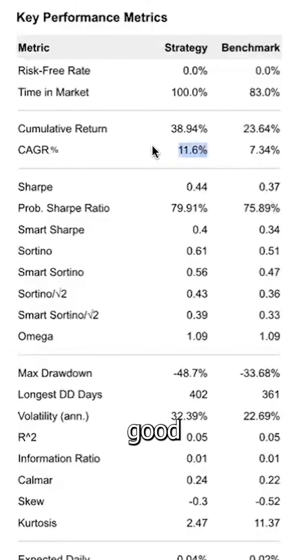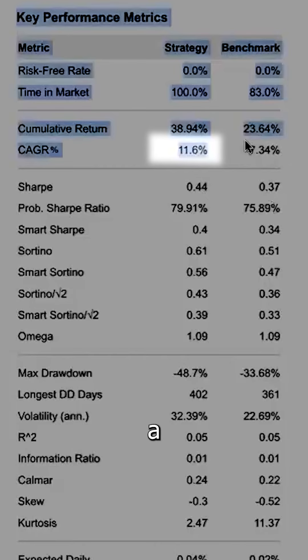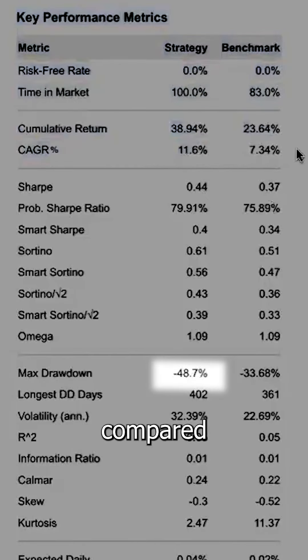The initial results were pretty good, beating the SPY at 11% annual return versus the 7%, but we had a worse max drawdown at minus 48% compared to SPY's minus 33%.